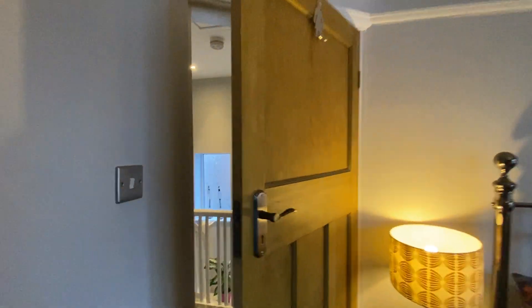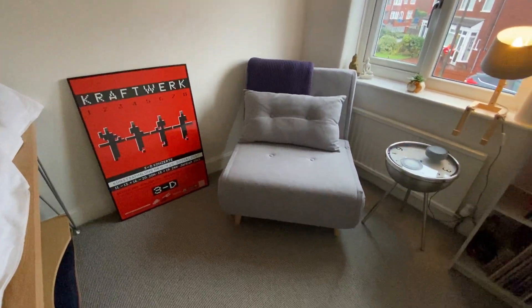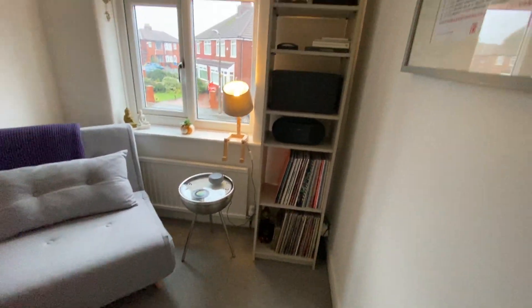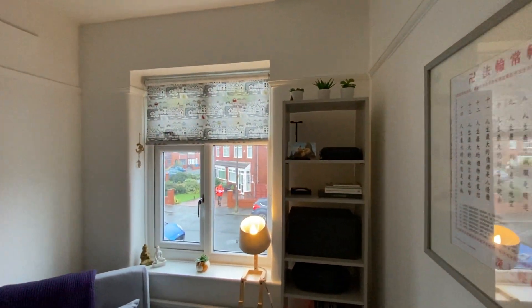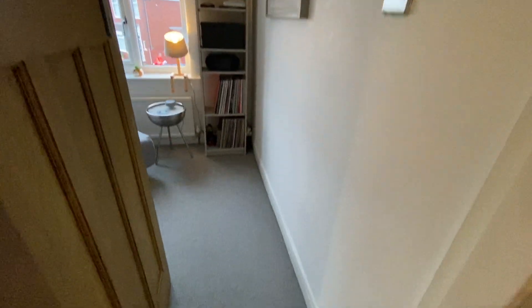Bedroom three is located at the front and what I like about this bedroom is you're not restricted with a bulkhead over the stairs — it is a true square bedroom. Very tastefully decorated, all nice and white with grey carpets throughout.